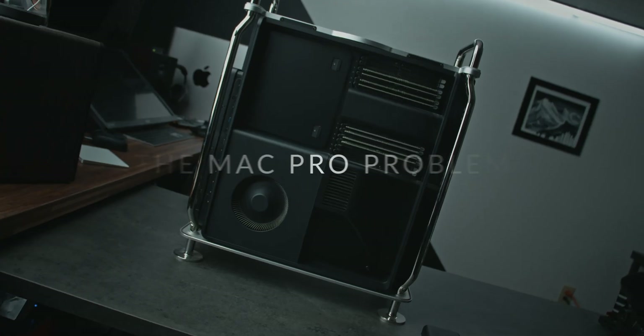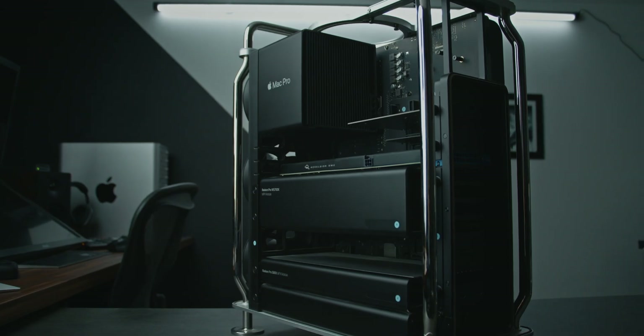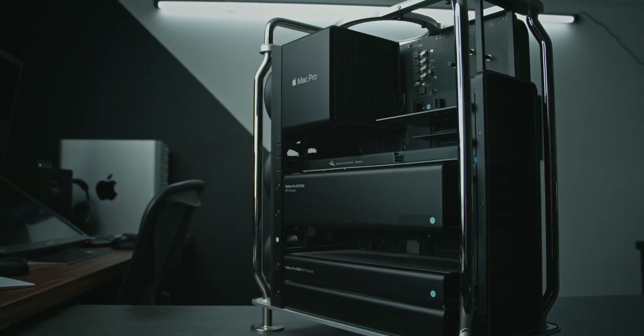Let's talk about the Mac Pro problem. Apple updated its trade-in program valuations of existing Macs and it's pretty depressing even by Apple's standards. Let's say I want to trade in my $13,000 Mac Pro and upgrade to something with Apple Silicon, if I don't want to wait for the Mac Pro version, which we will talk about in a minute.